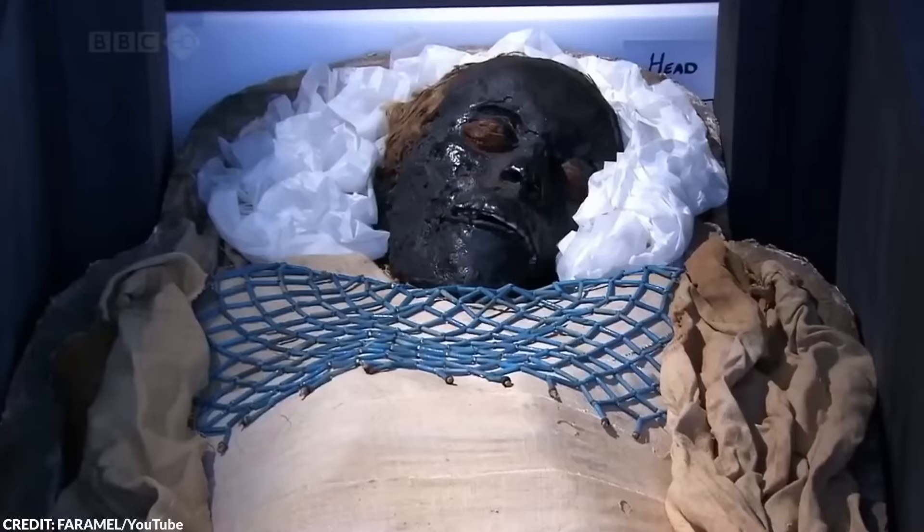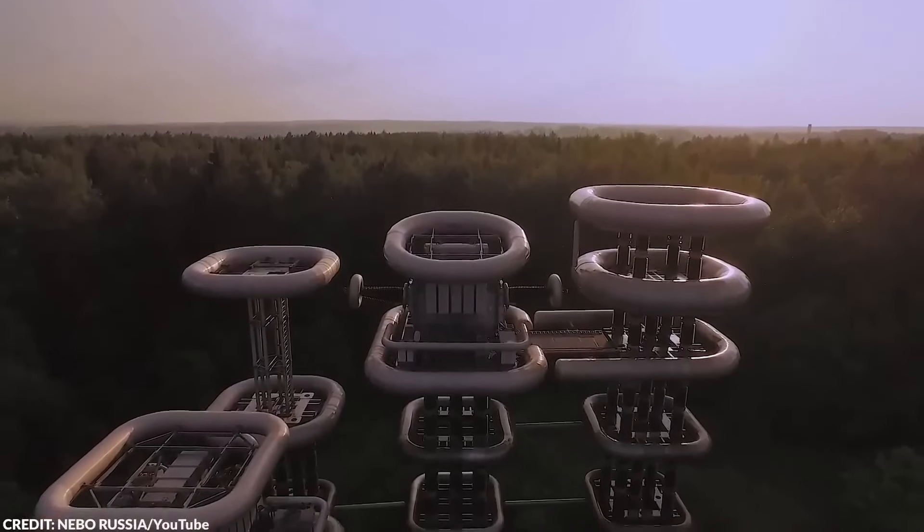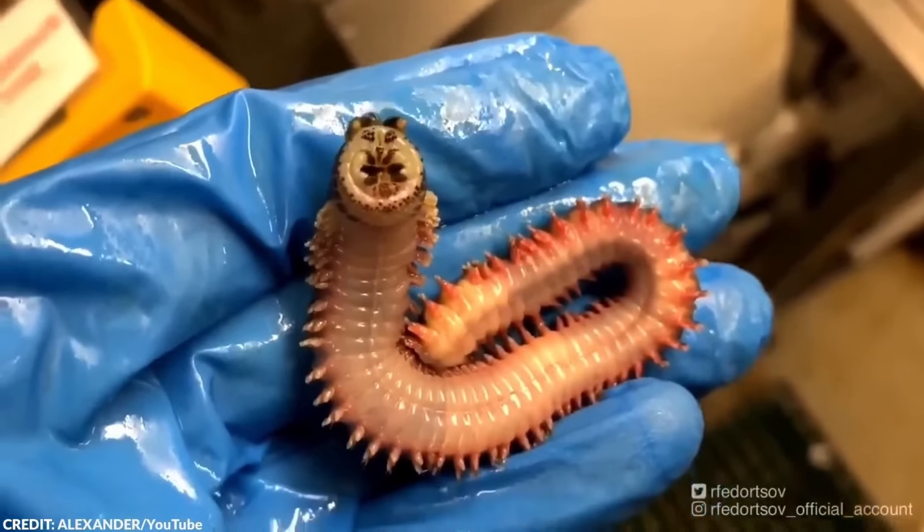There's a saying that goes, seeing is believing, but these photos are so incredible they're almost unbelievable. From the first permanent photograph to a terrifying mummy, here are 20 photos that shocked the world.